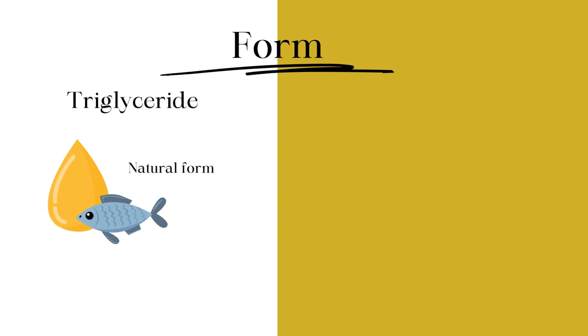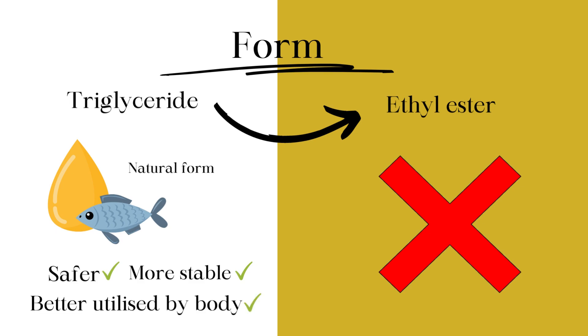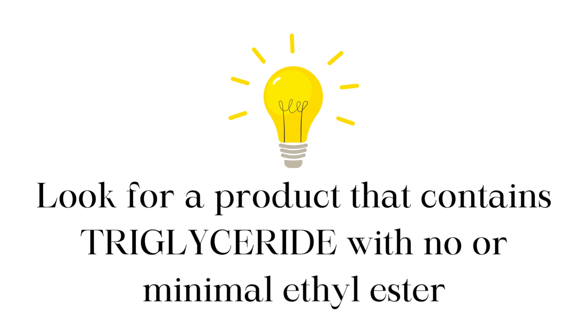The second thing to consider is the form of omega-3. Triglyceride is the natural form of fish oil found in fish. Although fish oil has to be converted to ethyl ester form during processing, some manufacturers choose to leave it there to save costs. However, the triglyceride form is safer, more stable, and is better utilised by the body. Look for a product that contains mainly triglyceride with minimal or no ethyl ester.